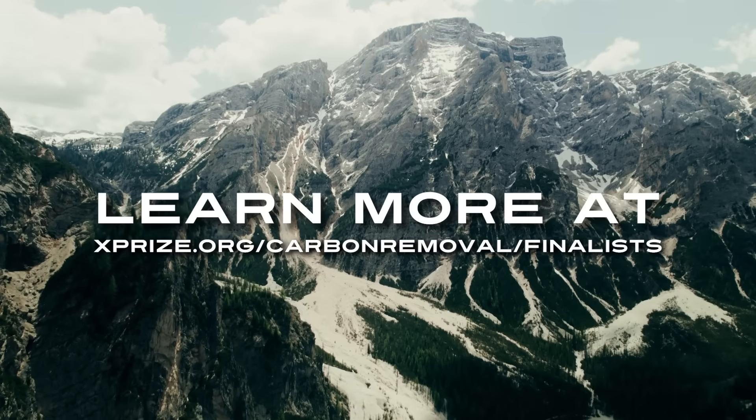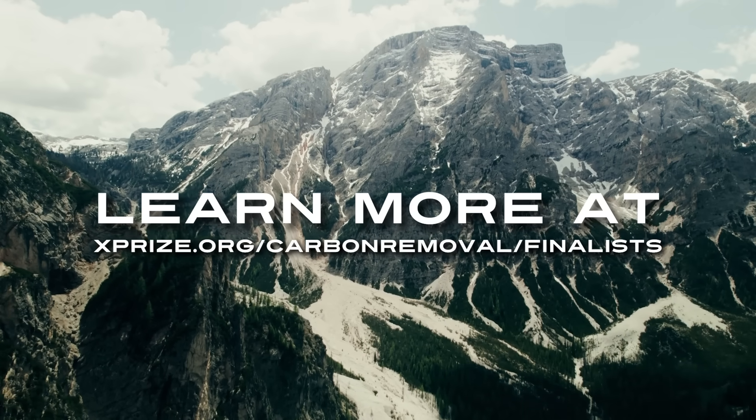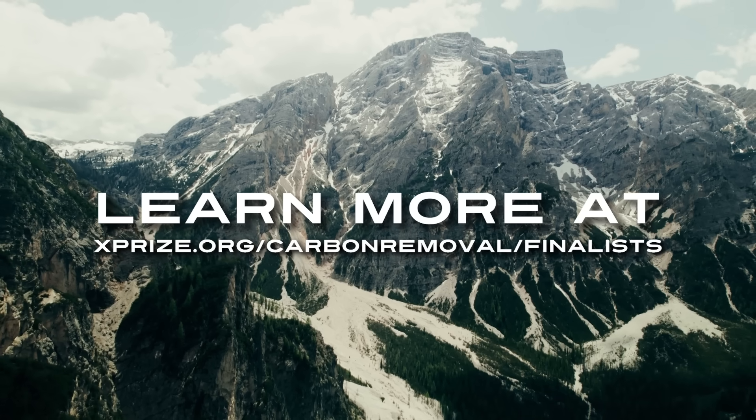We know it can work. It's going to take a lot of ingenuity and collaboration to make that happen, but that's what we're so excited about. The fact that an XPRIZE has been created for carbon removal is itself a validation — a validation that the world needs carbon removal. Learn more at XPRIZE.org/carbon-removal/finalists. Join the movement to secure a sustainable, thriving planet for generations to come.